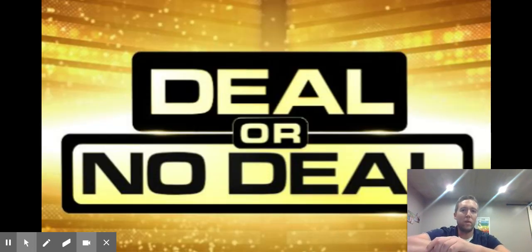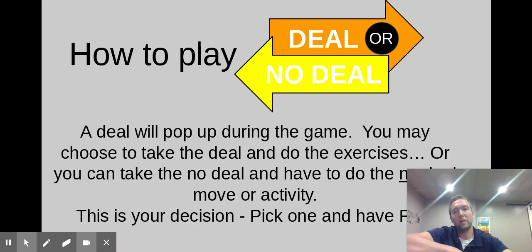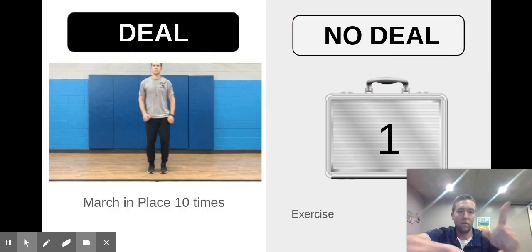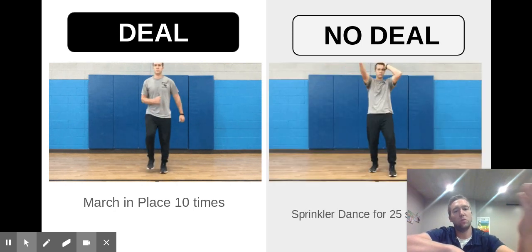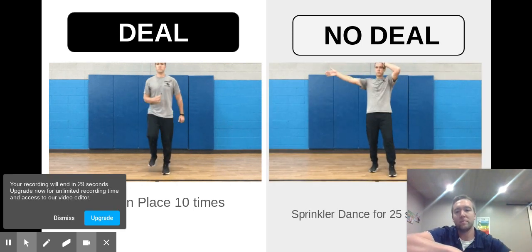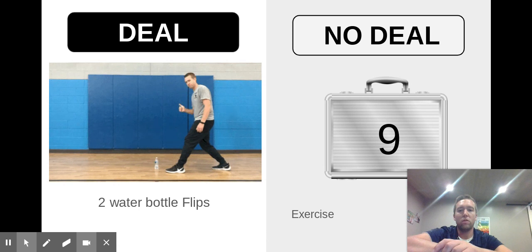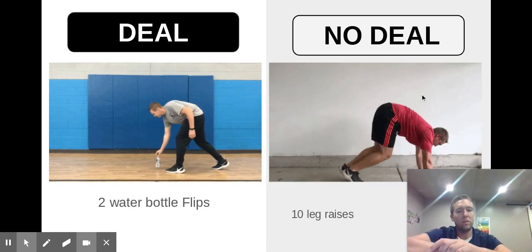I've got to give a big shout out to my good friend Coach H for giving me some inspiration. I created a game called Deal or No Deal — I haven't quite tried it out yet but I'm very excited. Basically a deal pops up and students choose to take the deal and do the exercise, or wait for the no deal. For example, the deal would be to march in place for 10 times, or wait for the no deal which would be the sprinkler dance for 25 seconds. Another example was two water bottle flips or a different activity for the no deal.